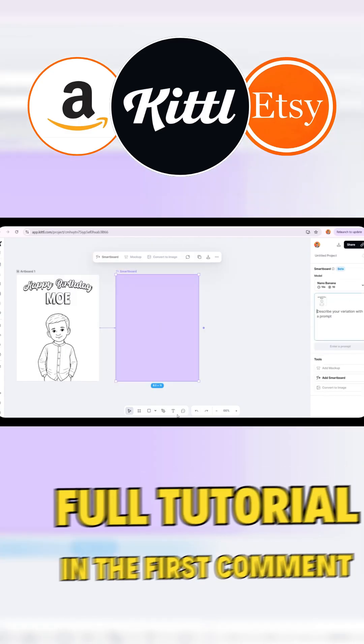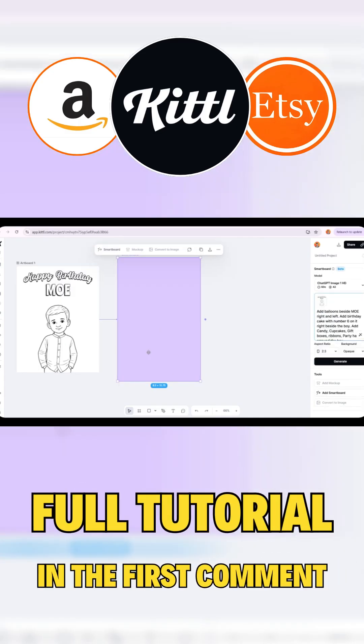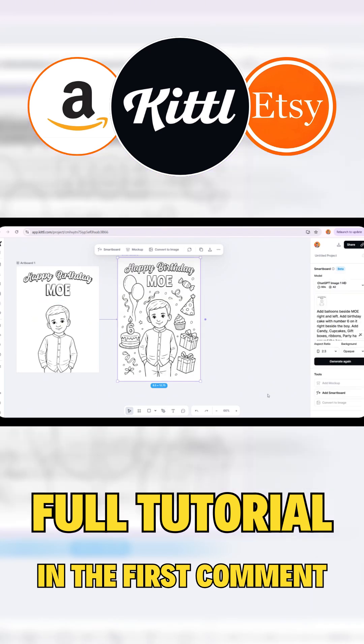All I need to do is add a smart board, then tell it to include balloons, a cake with the number 6 on it, since this boy is celebrating his 6th birthday, plus some candy and birthday presents. Look at the magic! I honestly never imagined we could design an image like this with just one click.